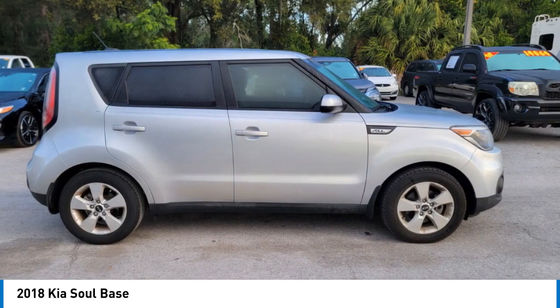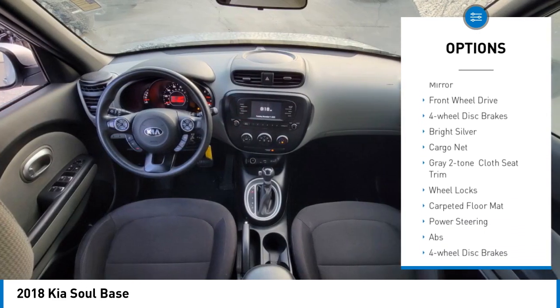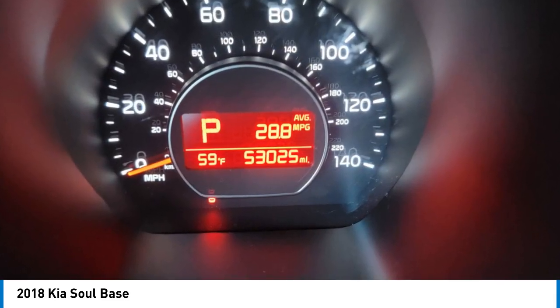Here are some of this vehicle's great options: tire pressure monitor, aluminum wheels, wheel locks, brake assist, traction control, stability control, privacy glass, driver illuminated vanity mirror, front wheel drive, and four wheel disc brakes.